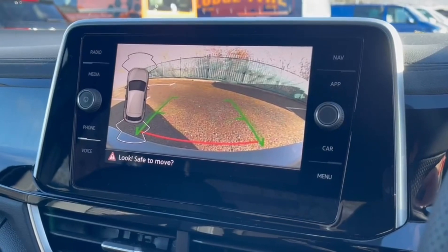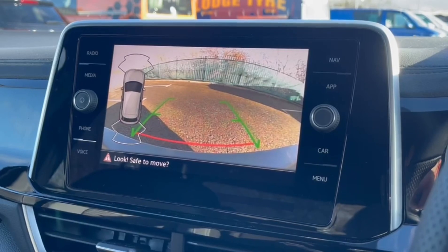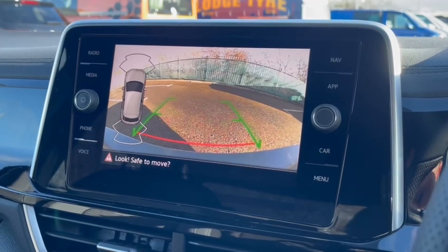Taking a look at the rear, you've got the reversing camera with guidelines to help you line up into parking spaces, as well as front and rear parking sensors that provide an audible alert when close to obstructions.